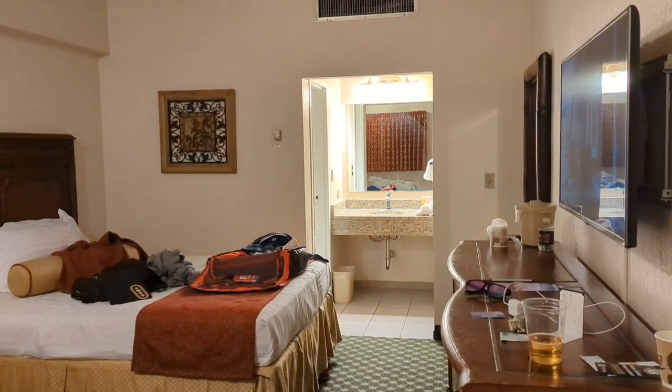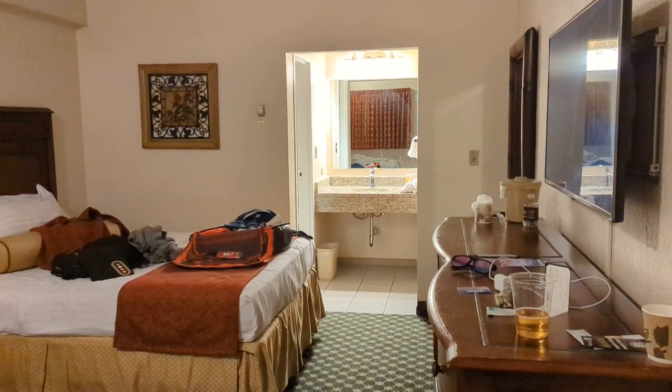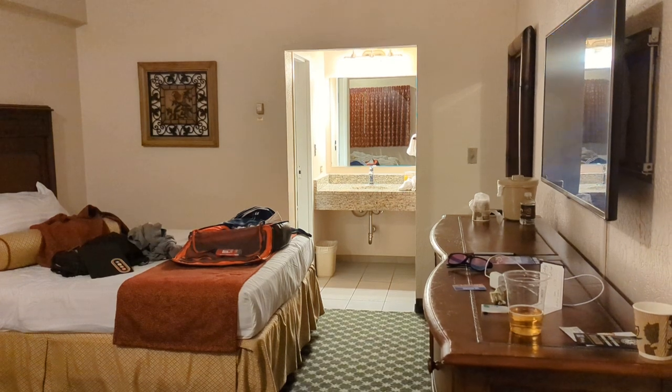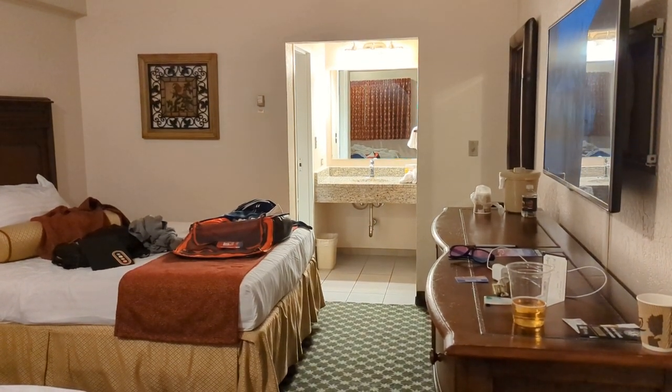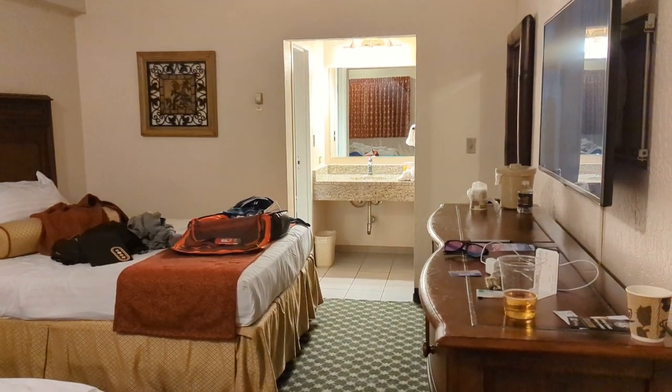Unfortunately, this class of rooms — the pavilion room — isn't one of the good ones and I'd urge you to avoid it. What I want to do is take you on a tour of the room real quick, and then after I show you the room itself, I'm going to take you on a walk outside to show you why it's probably not what I'd choose.